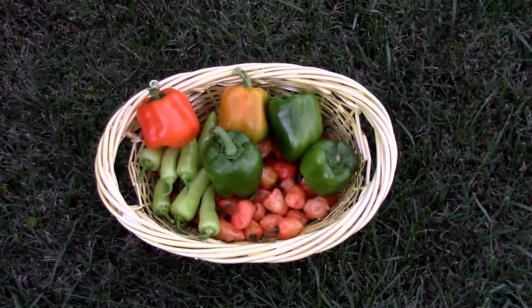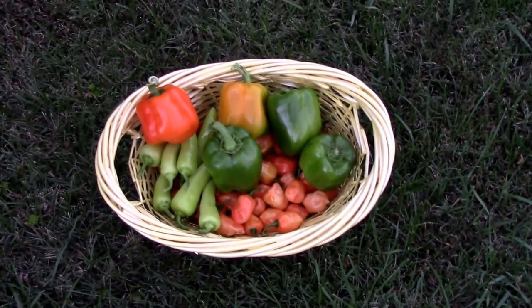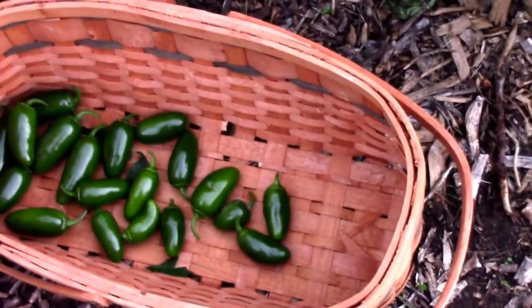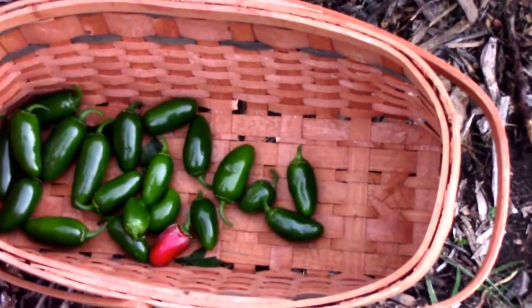This is October 7th. Supposed to get down to 39 degrees tonight, and she's picking the jalapenos now.